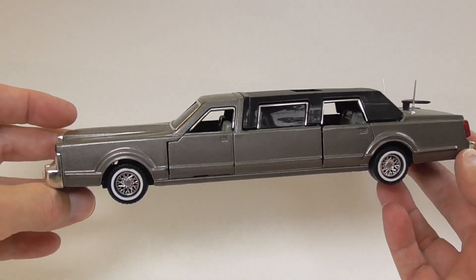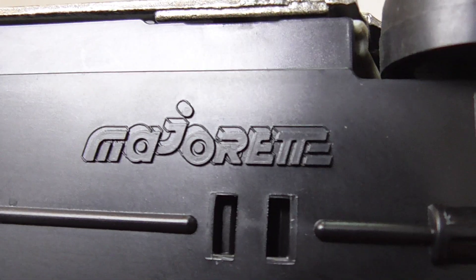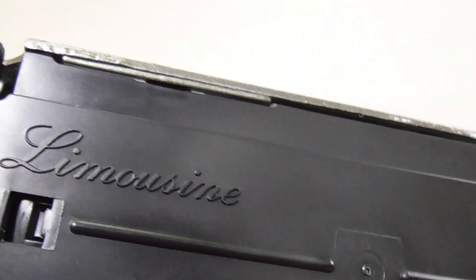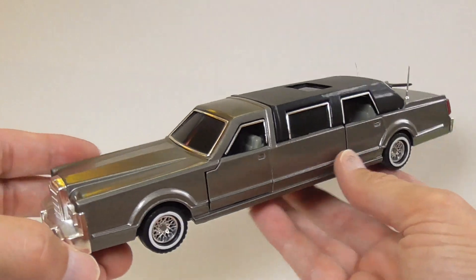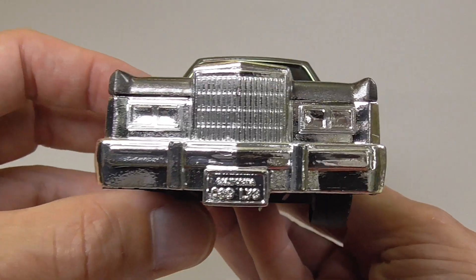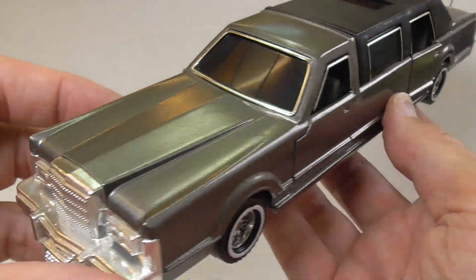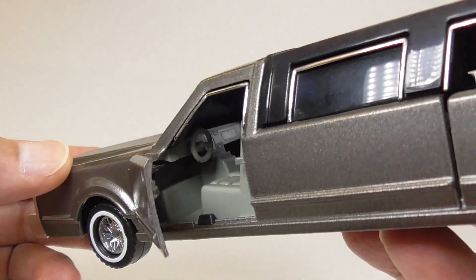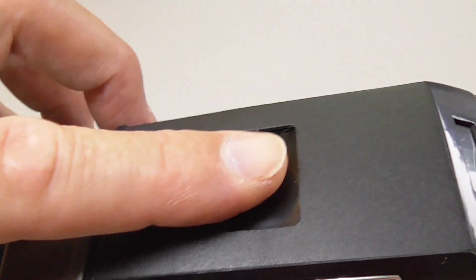This is a 1:32 scale Cadillac limousine from Majorette. It's got a nice shape — that's a good thing with bigger scales, you get more space for details and that sort of thing, like a sliding roof.